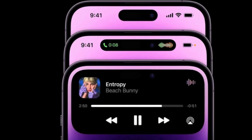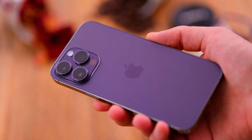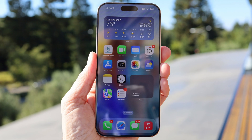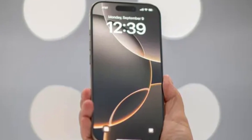Can you believe it has been three years since Apple introduced the Dynamic Island? While the feature was a big step forward when it debuted, it has remained unchanged since the iPhone 14 Pro. But that is about to change with the iPhone 17 Pro Max. Apple is planning a major front design upgrade, and for the first time in years, the iPhone's display will look different.